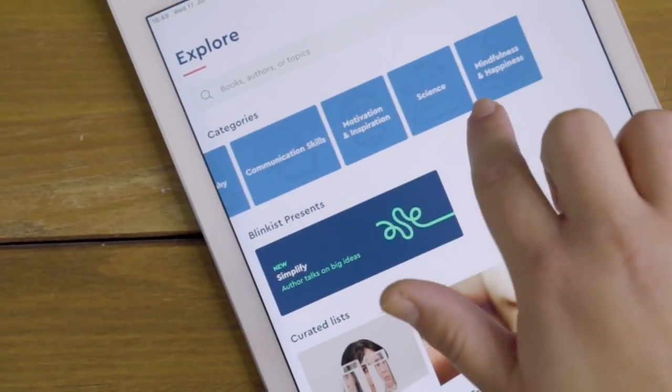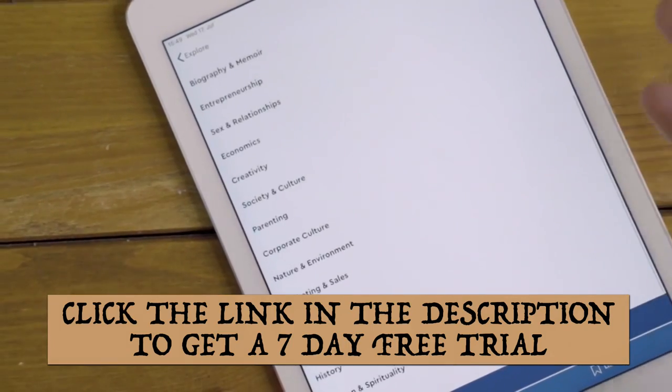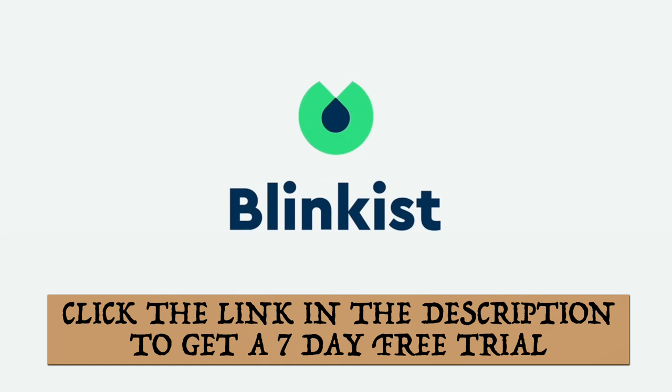You can check it out right now by clicking the link in the description below to get a 7-day free trial. In addition, the first 100 people will get 25% off a full membership. Enjoy!